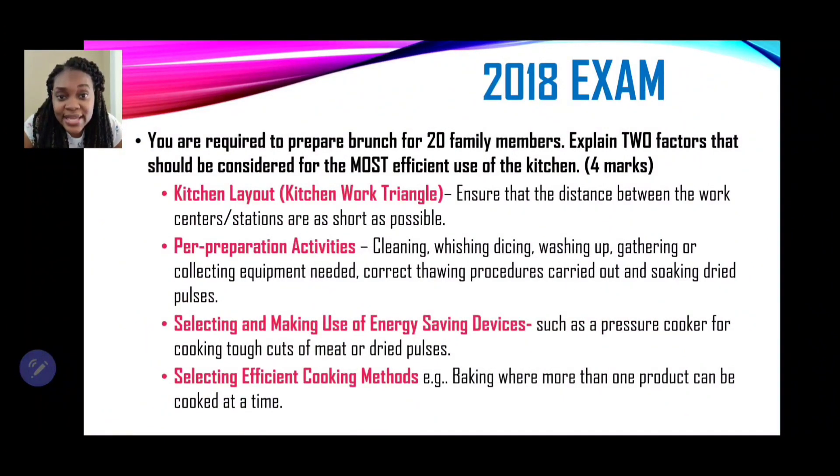Now the 2018 question: You are required to prepare brunch for 20 family members. Explain two factors for the most efficient use of the kitchen — four marks. The first factor is kitchen layout, specifically the kitchen work triangle. The work triangle ensures that the distance between the work centers or workstations — storage, cooker, and wash-up station — are as short as possible, creating a triangle in close proximity.